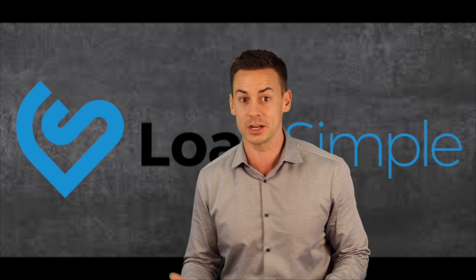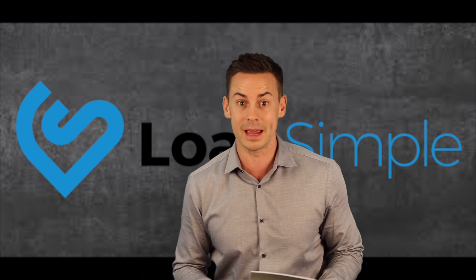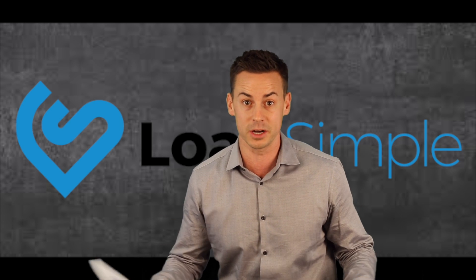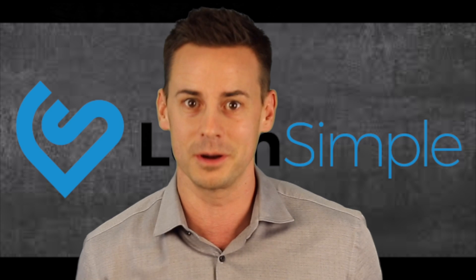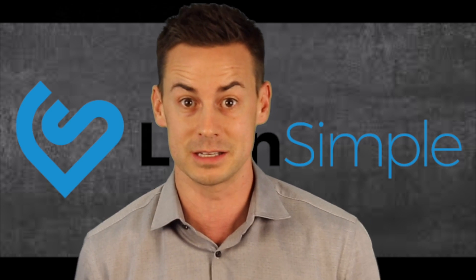This shows you how to maximize your credit score within only three days — how to get a higher credit score so you can get a better interest rate. You're going to borrow a lot of money for a long period of time and I want to help you get this decision right.